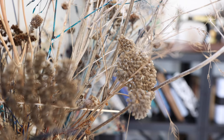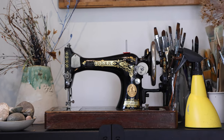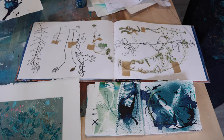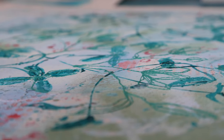I often use things that I've picked up on walks. You'll see lots of seed heads and grasses that I've collected when I'm out walking on the downs or on the beaches, and I use those in my artwork — I print with them and they also inspire my embroidery designs.